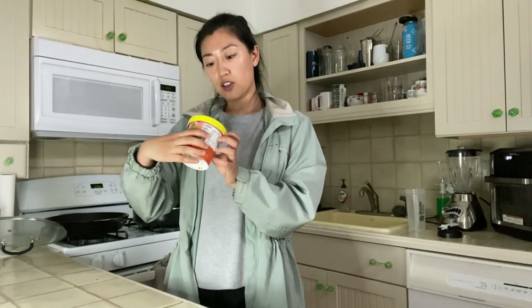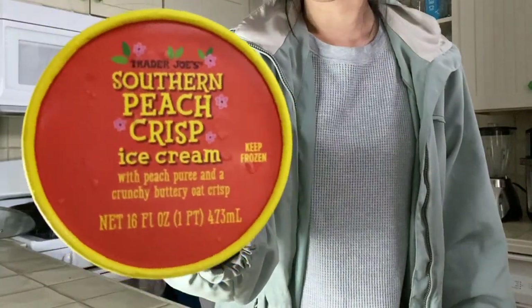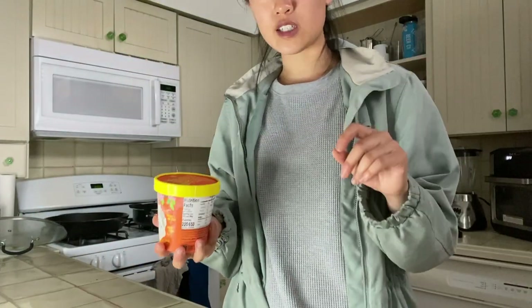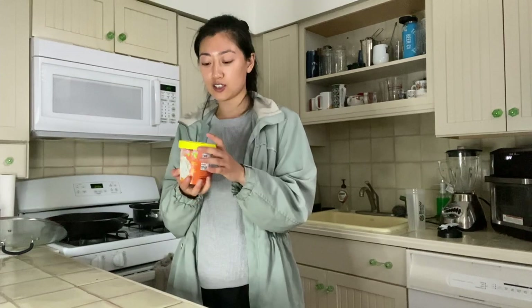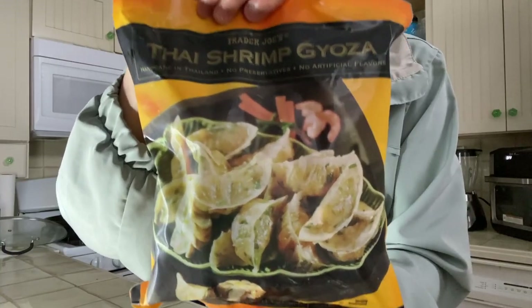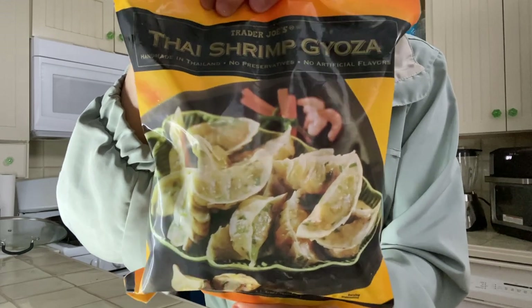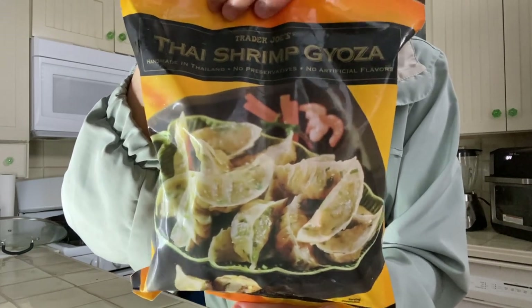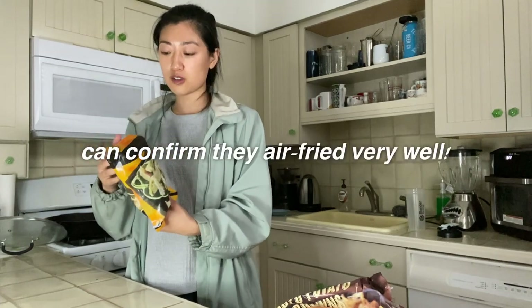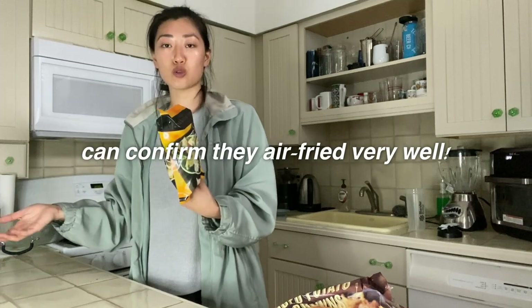First up, we got this southern peach crisp ice cream — it has peach puree and a buttery oat crisp, which sounds absolutely delicious. We also got these Thai shrimp gyoza that my sister recommended, and they look absolutely awesome. I'm probably going to cook them in the air fryer. We've made some really good frozen dumplings that way — they get so crispy and you don't need much oil at all.